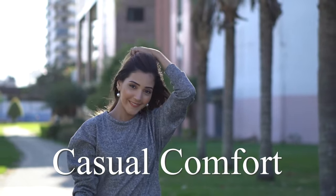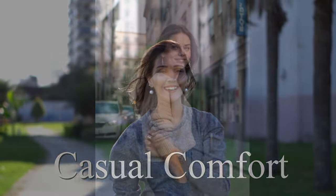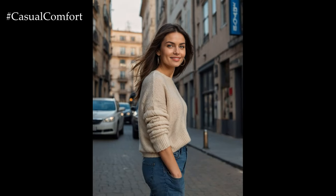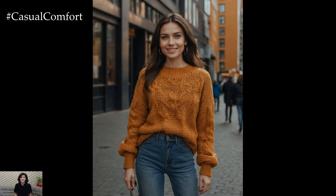Welcome to the Casual Comfort Channel where you will learn a lot of interesting and useful things for yourself. As the crisp autumn air settles in, there's nothing quite like the comfort of a cozy knit sweater paired with jeans to create the ultimate fall outfit.